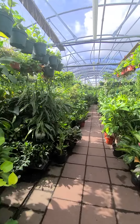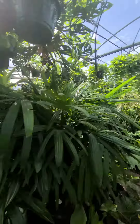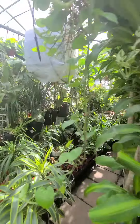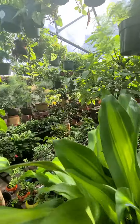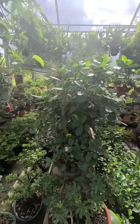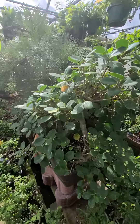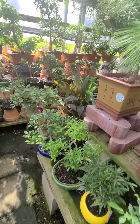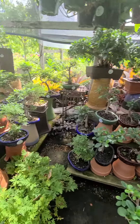You can spend hours in here, you can spend a lot of money in this place — doesn't take much. I'm also a collector of bonsai trees, and they have everything.